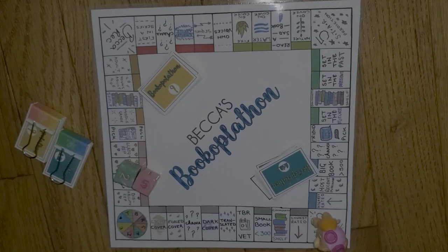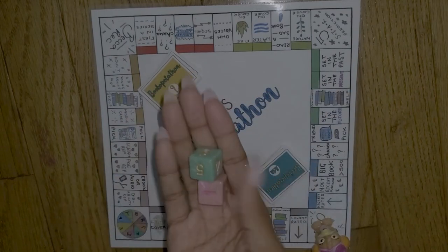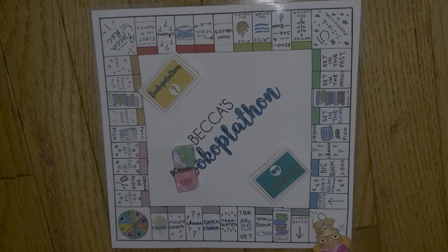The first read-a-thon I'll be taking part in is going to be Becca's Bookopoly-a-thon. She created a new board specifically for this read-a-thon — it's a month-long read-a-thon for September in which you roll the dice five times or more and let the board pick your books. I'm going to insert the clips of my rolls as well as the books. Here is the board — I'm using a Sky Paw Patrol piece for my son. I have my chance cards, community shelf cards, and two dice.